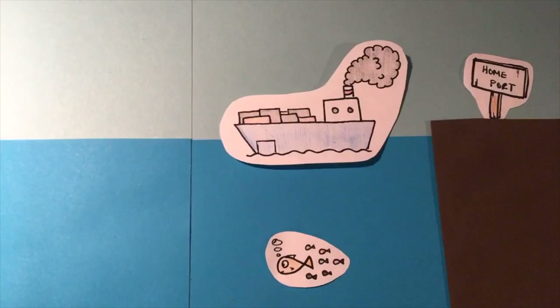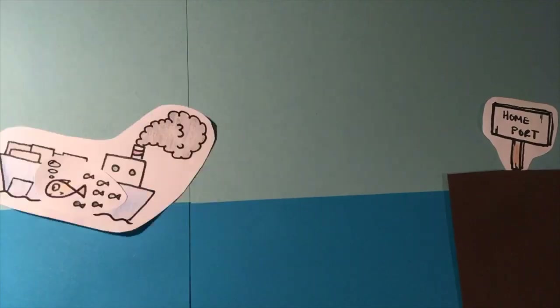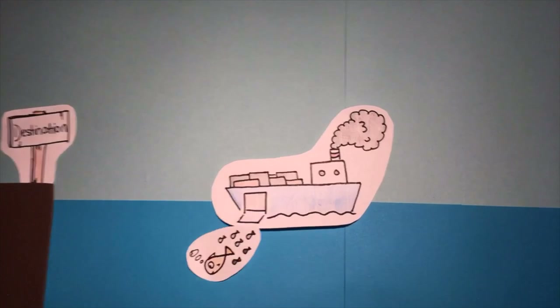Many marine invasive species stow away in ship ballast. Large boats have tanks in their hulls filled with sea water to counterbalance the cargo weight. This water often contains many species from the source and is released at the ship's destination.